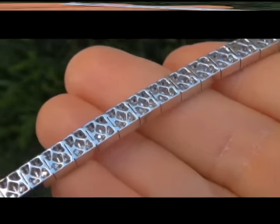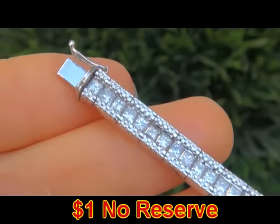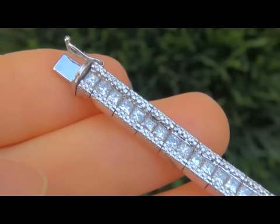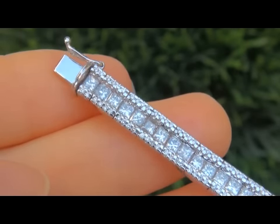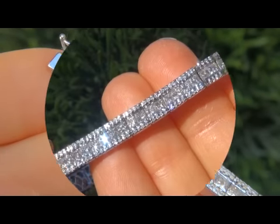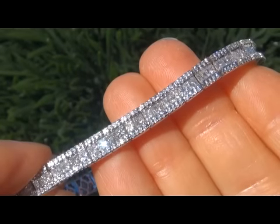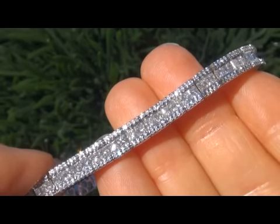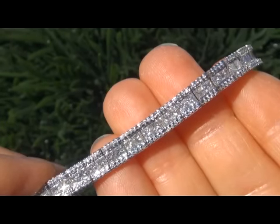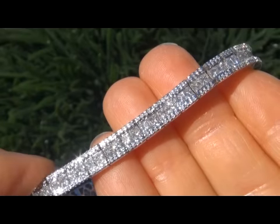The bracelet is going to be auctioned off on eBay at $1 no reserve due to the urgency and timeframe our consignor needs to sell this asset. Diamonds of this quality are extremely rare, and even more rare is to have the exceptional VS1 to SI1 clarity plus the colorless and near colorless color. This is the best and only one you'll find auctioned at $1 no reserve.